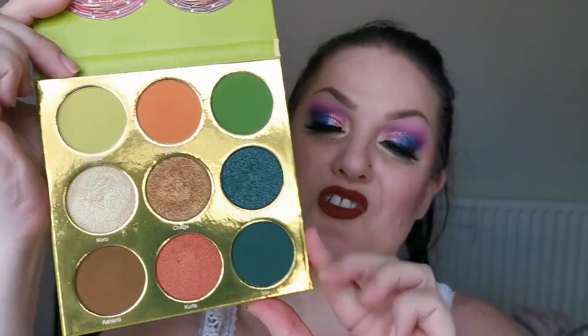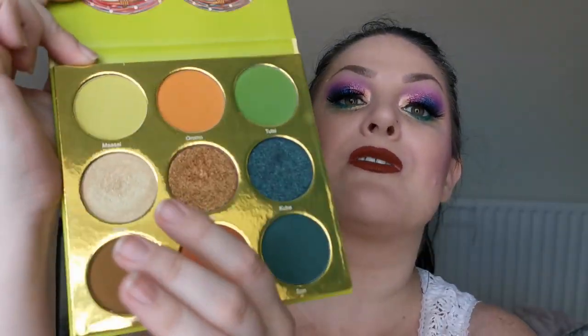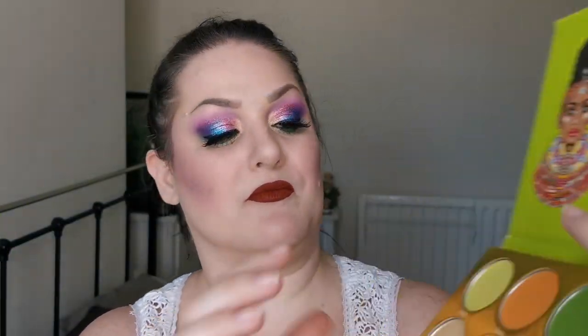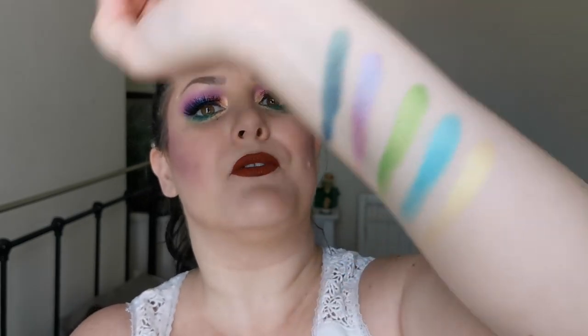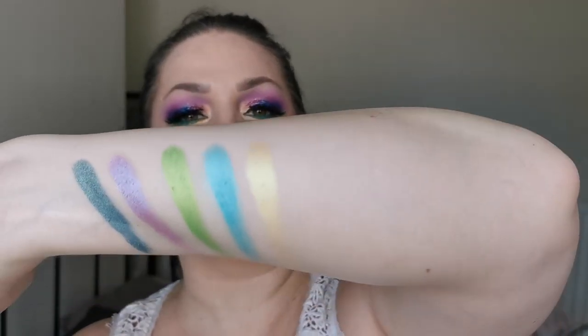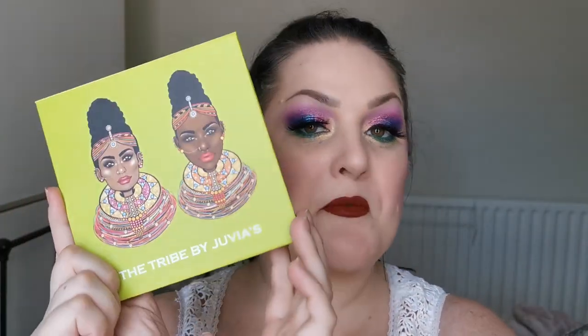Next up is my favourite one — the Tribe. This is amazing; look at that colour story. You've got this shade here which looks like a neutral shimmer, but just look at the green shift in it — it's like a yellowy green, it's got such an amazing shift to it. I love that. Yes, the Tribe is going nowhere.